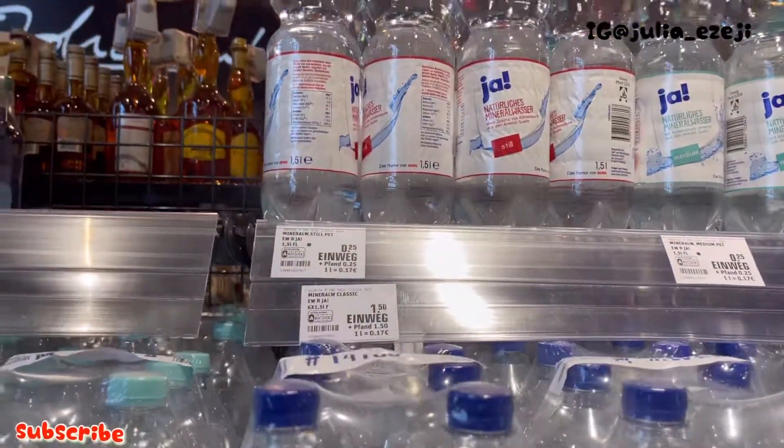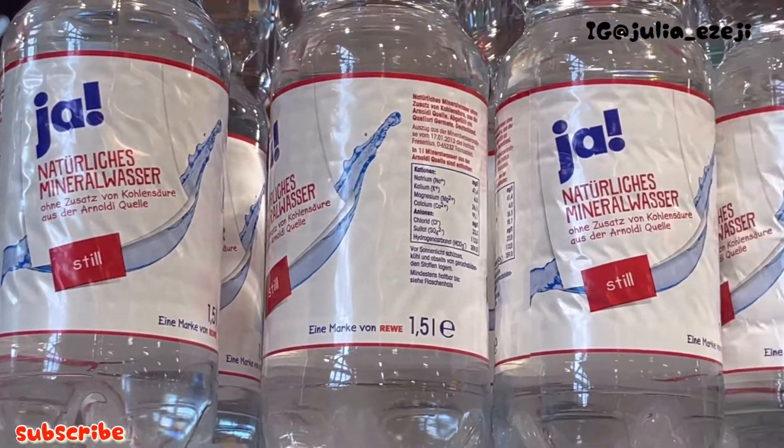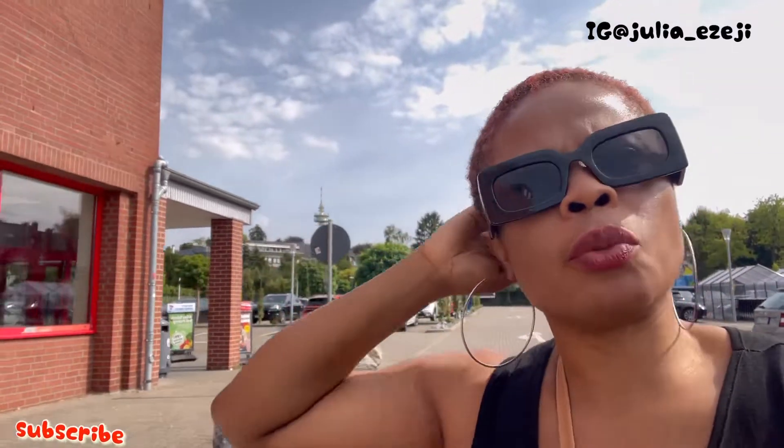I found the water that I want. I have to go for the one labelled 'still' on it. Some bottles say 'medium' so I'm definitely not going for that. For the water, 1 euro 50 cents was able to get me three bottles of water.